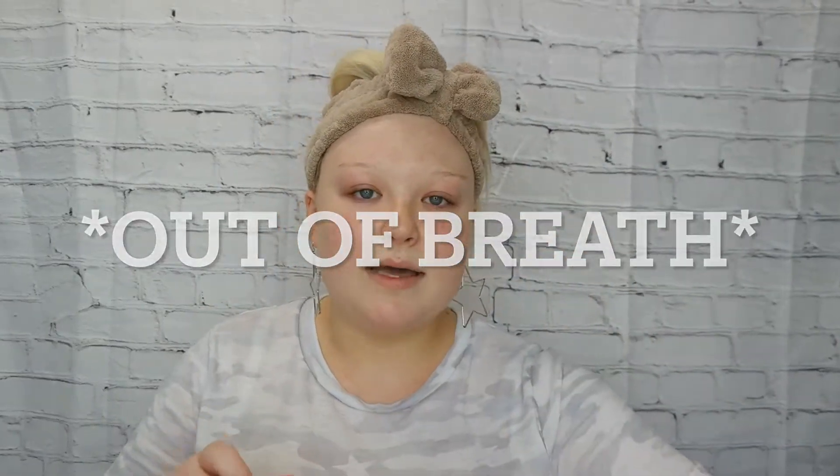My skin is actually very sensitive. I started my acne regimen recently, so it's just very dry with dry patches everywhere. I'm going to go in with my Tula Skincare Rose Glow and Get It bomb — I really like this one. It gives me glowiness, which I really prefer with my dry skin, and it also has a cooling effect, which is really nice.